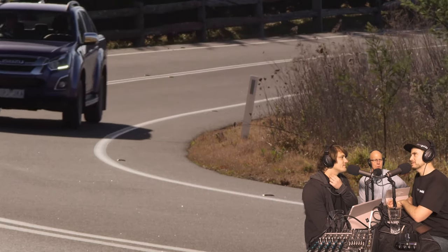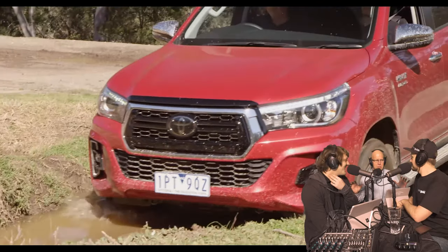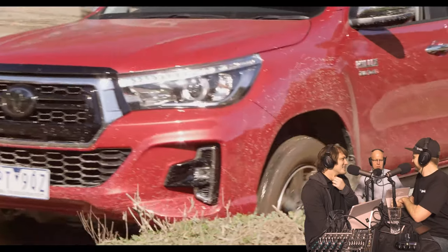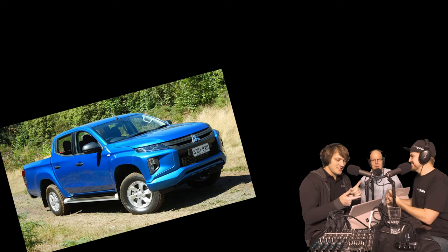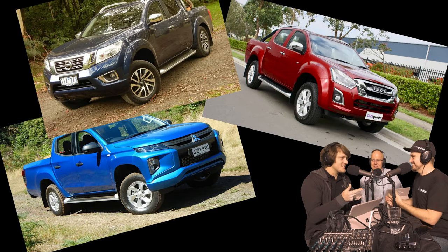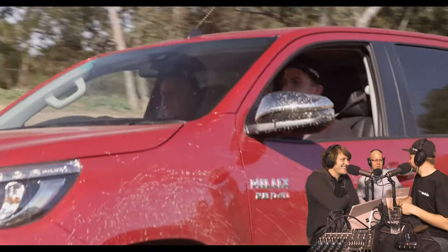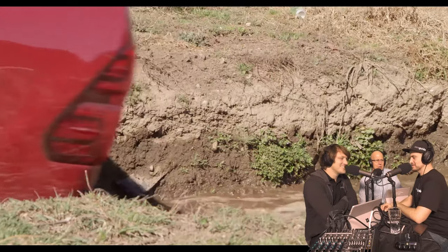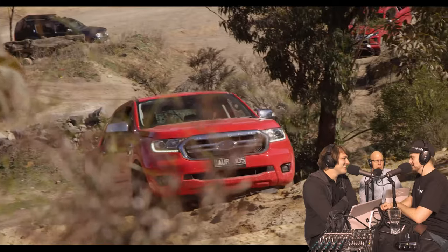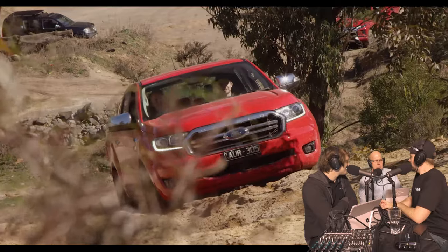I can't actually remember the sixth ute — the Toyota Hilux SR5. How could I forget? It's Australia's best-selling car. It was an extensive, obviously exhaustive test. We were in the Southern Highlands in New South Wales, not far from the Clothing Optional Retreat, but this is more what you'd expect for the recreational four-wheel driver. The point of this test was to put them through their paces in two distinct settings.